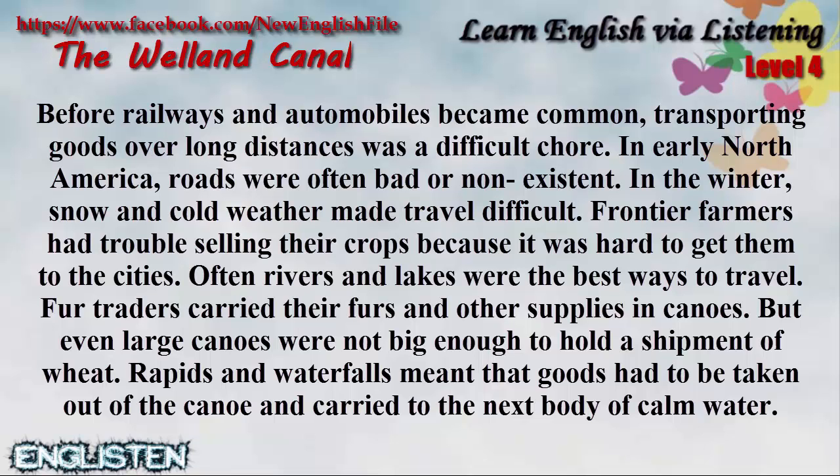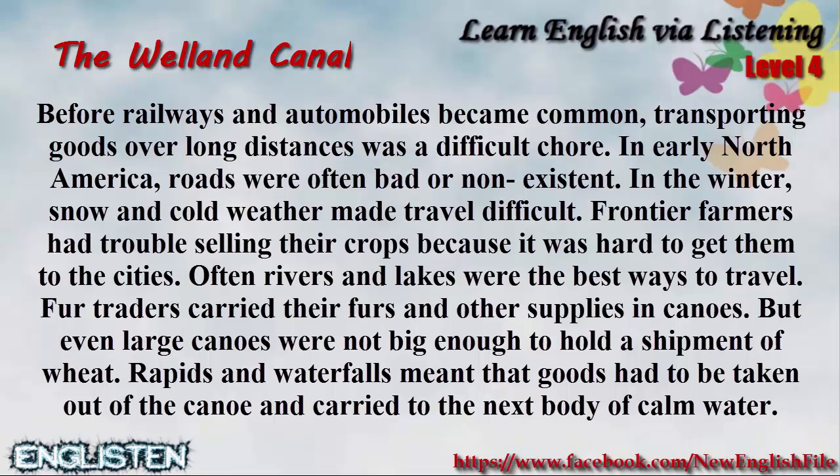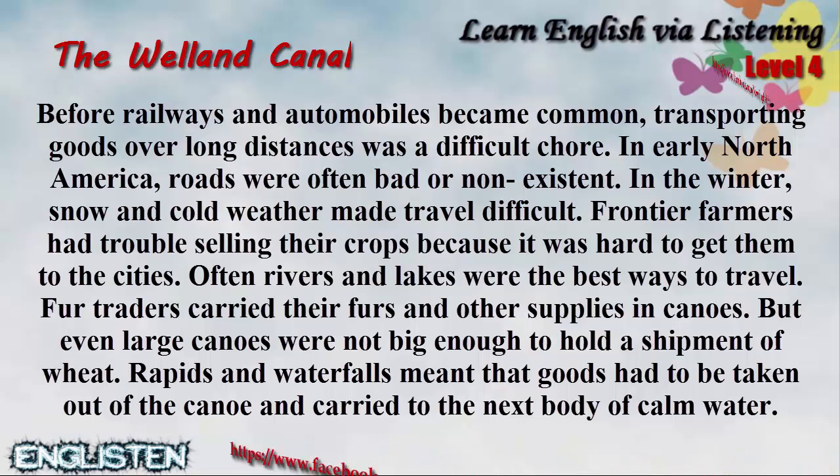Often, rivers and lakes were the best ways to travel. Fur traders carried their furs and other supplies in canoes, but even large canoes were not big enough to hold a shipment of wheat. Rapids and waterfalls meant that goods had to be taken out of the canoe and carried to the next body of calm water.